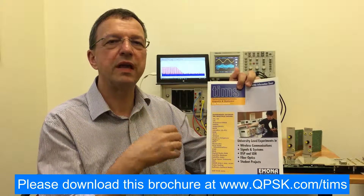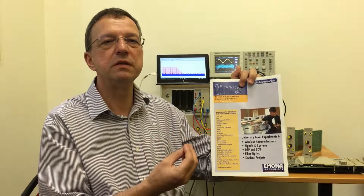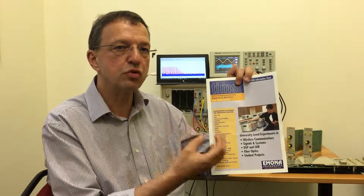Students will gain a real understanding behind the principles of today's and tomorrow's telecoms technologies by building experiments with real signals in real time. TIMSS is a true hardware modeling system. TIMSS is not a trainer.